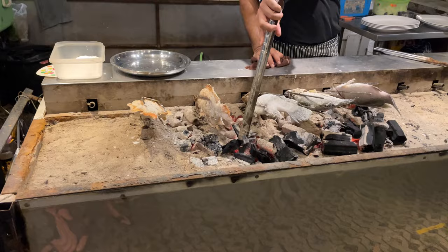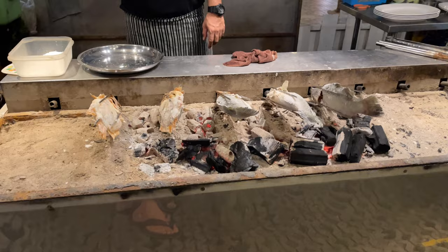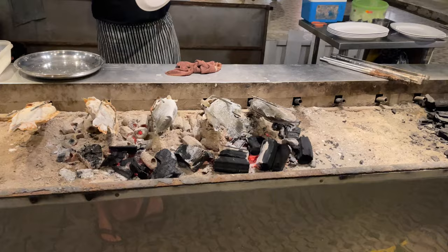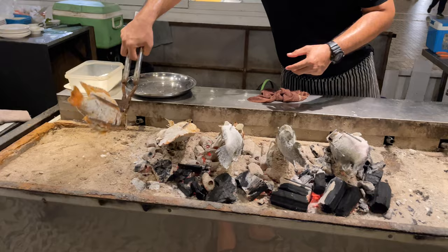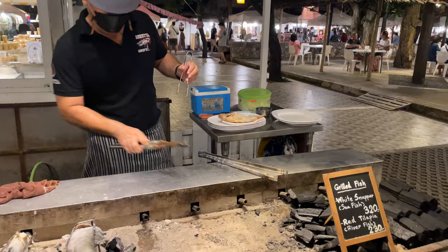They've got some grilled white snapper — the sea fish — and then tilapia. The white sea fish is about $10 and the tilapia is about $6 or $7. What they do is stuff it with herbs and slow cook it over charcoal. It's quite nice — you just peel the skin back, pull the bones out, and eat the whole fish. It looks like someone is getting that fish, eating it with rice and chili. They also cook it with rock salt on the outside — look at that nice white meat.